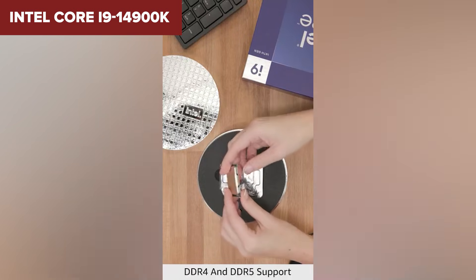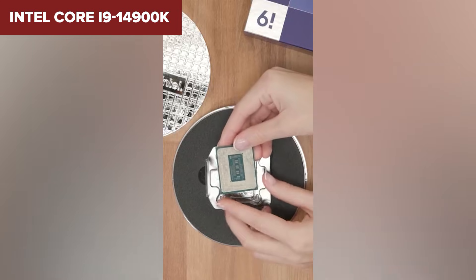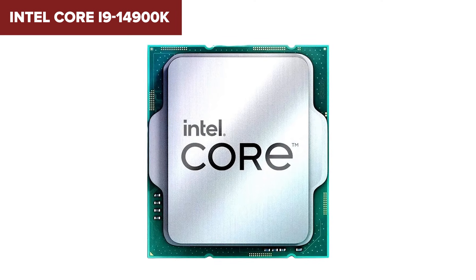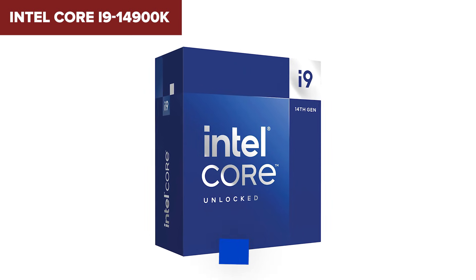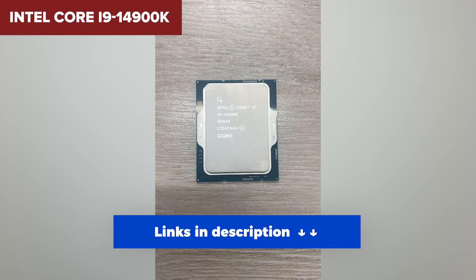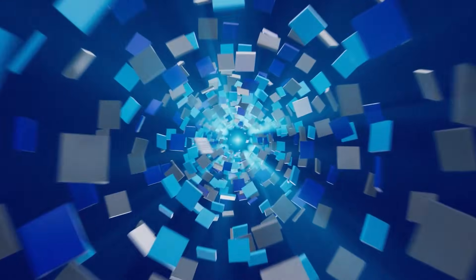But it's not for the faint of heart — it draws up to 253 watts at full throttle, and you'll need premium cooling to keep it in check. It's also one of the most expensive options, really aimed at users who demand maximum performance with no compromises. This processor is best suited for power users, professionals, and extreme gamers who want the absolute best.